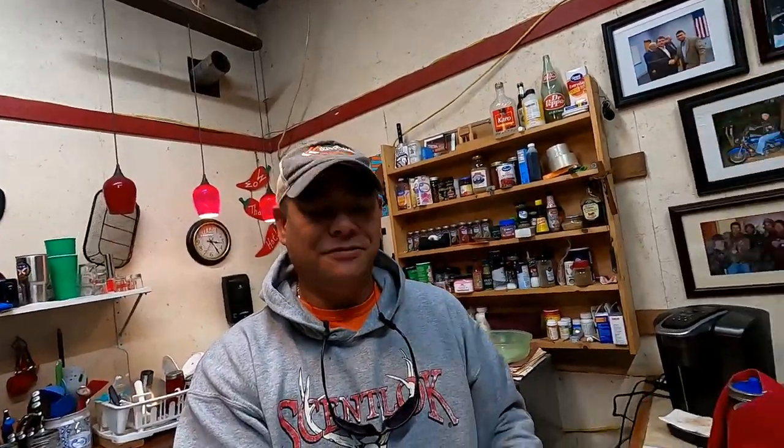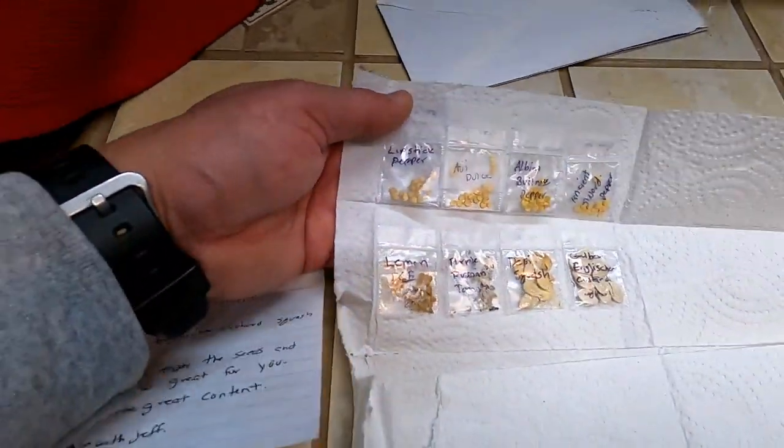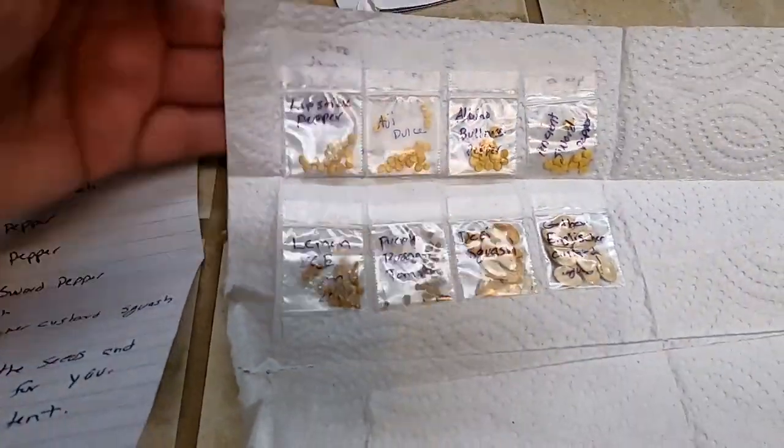I don't know what it is with old Dan and mail here lately — I look at it, set it down, and then I forget where I put it sometimes, but it is what it is. Mr. Jeff over at Grow Something with Jeff sent me some seeds. Mr. Jeff grows a whole bunch of stuff — he actually has a really nice raised bed garden and does some hydroponic stuff. I commented on one of his videos about a harvest he did and Mr. Jeff was kind enough to send me some seeds. He also sent me a letter that says: 'I wrote them out in case you can't make out the packs. Hope you enjoy the seeds and they grow great for you. Keep up the great content. Grow Something with Jeff.'